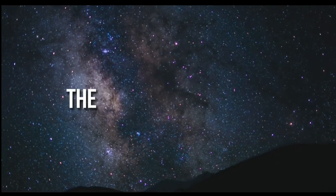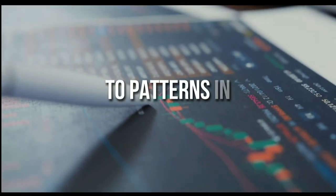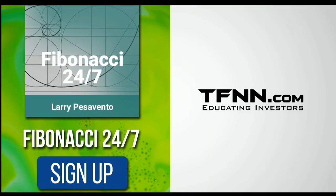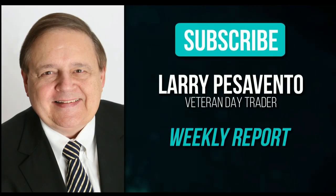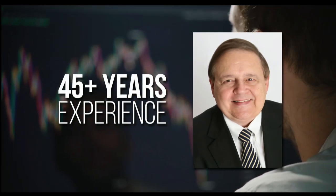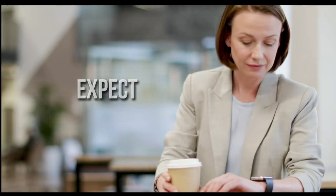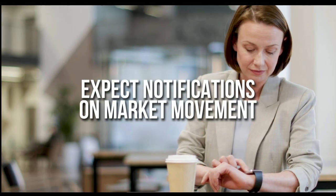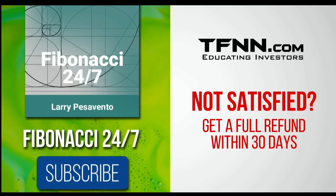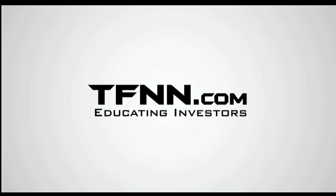Everything in the universe is governed by the Fibonacci sequence — responsible for everything from aesthetically pleasing artwork to patterns in the stock market. Sign up for the Fibonacci 24-7 newsletter at TFNN.com. Veteran day trader Larry Pesavento, with 45 years' experience, provides weekly reports, daily charts, videos, and notifications on key market movement. First-time subscribers get a 30-day money-back guarantee.